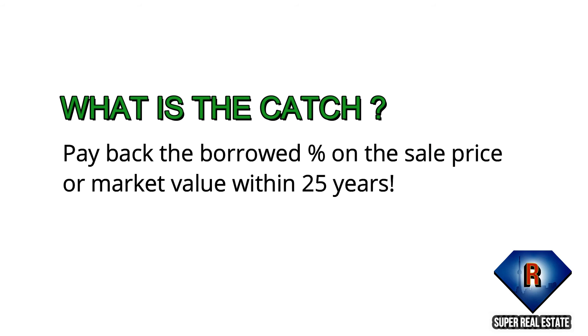What's the catch? Pay back the borrowed percentage on the sale price or market value within 25 years.